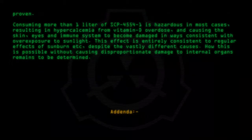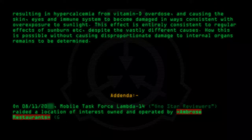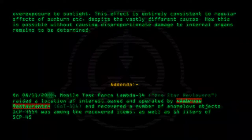Addenda: On 08-11-20, Mobile Task Force Lambda-14, One Star Reviewers, rated a location of interest owned and operated by Ambrose Restaurants, GOI-116, and recovered a number of anomalous objects. SCP-4554 was among the recovered items, as well as 14 liters of SCP-4554-1.